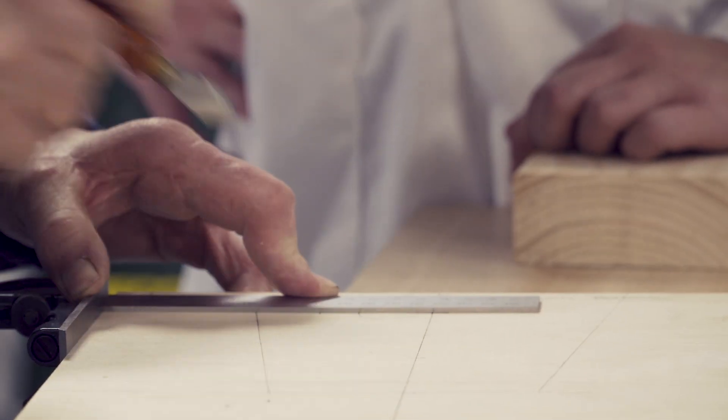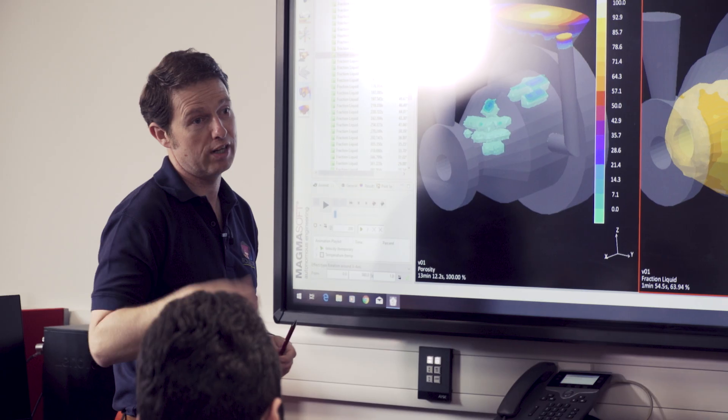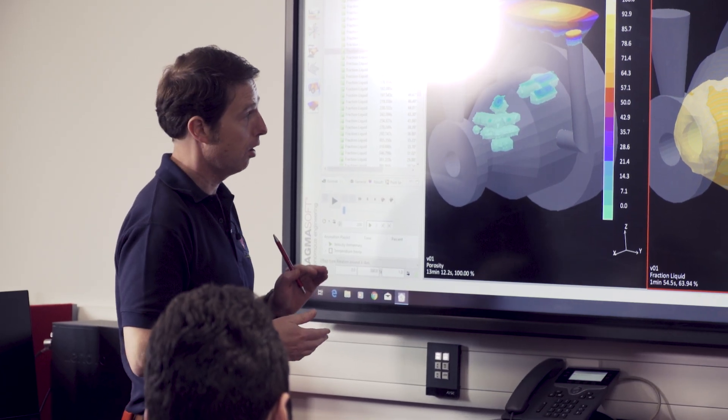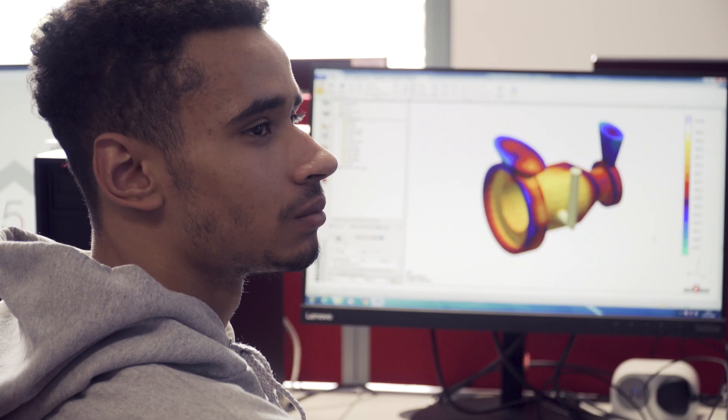I've been in the industry for about 25 years and I completed an apprenticeship just like the learners here. I wanted to get involved because there's a massive gap and a massive need for skills in our industry. I teach casting simulation technology using a practical approach — we have the software on site here at the Elite Centre, and students use the software themselves with their own castings to simulate during the course, so it's practical and relevant to their company.